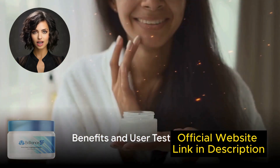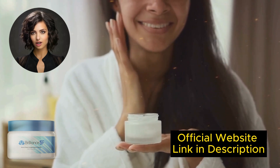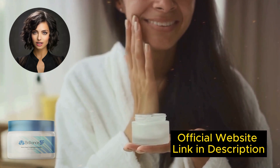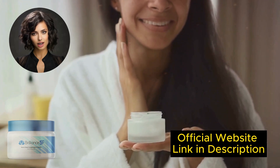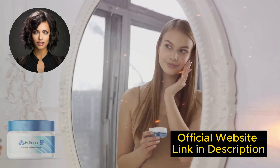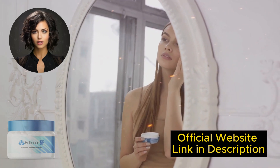Most likely, you've come to this video because you want to know what Brilliance SF Cream is, whether it's for you, and if Brilliance SF Cream really works. Brilliance SF is a skincare solution that aims to keep your skin healthy and youthful. It is developed using a completely natural formula that has a track record of providing overall benefits to its users.